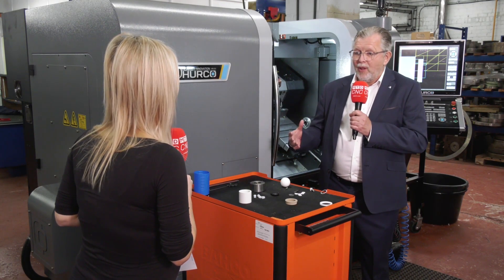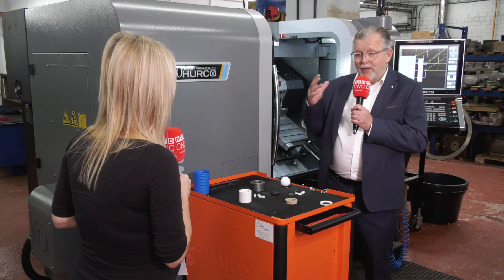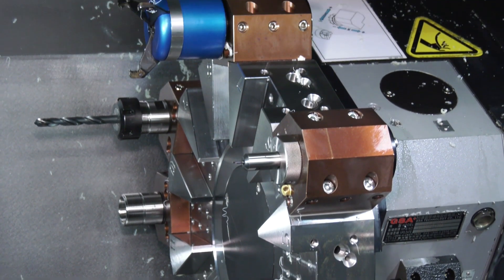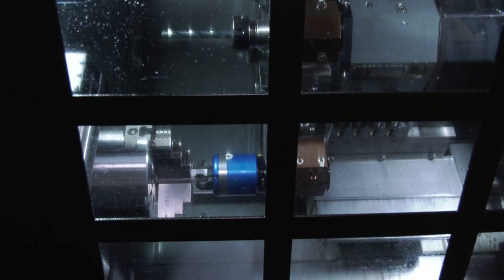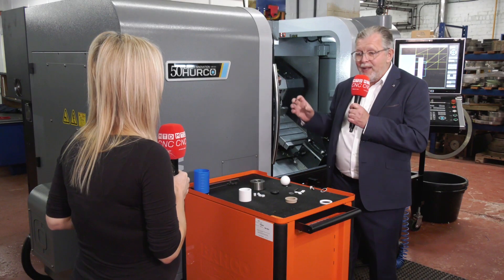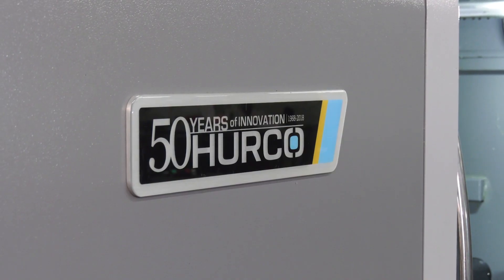Yes — we're limited on space, so we wanted a bar feed originally, but Herco discussed it with us and, given the type of work we're doing, we decided to go for a part puller. I wasn't sure about it at first, but it's absolutely been a godsend. For batches up to maybe 800 or 900 parts, we can put a metre of bar in and the part puller will feed parts through, so the machine can be left alone and the operator can work on something else.